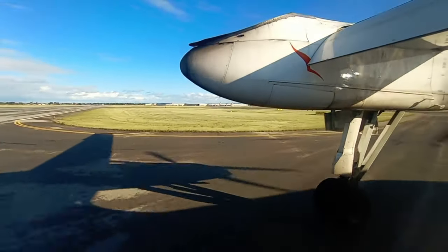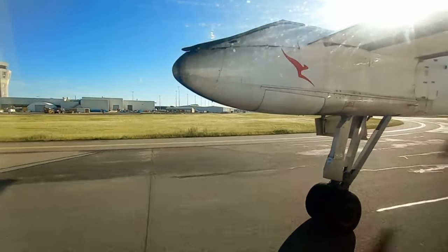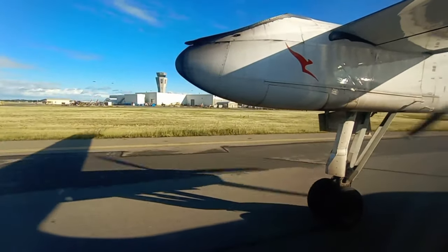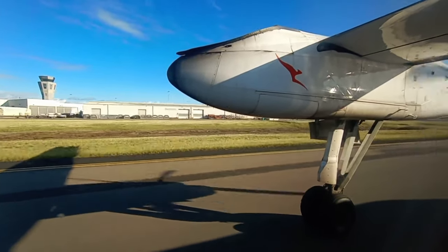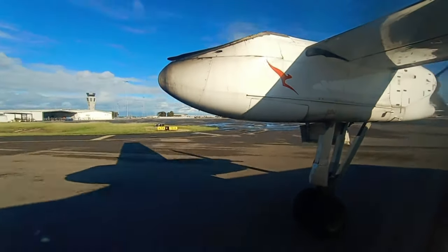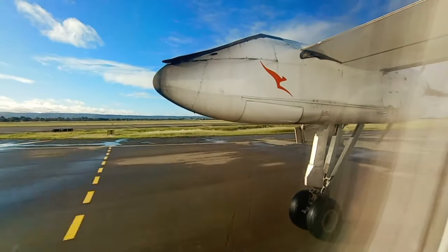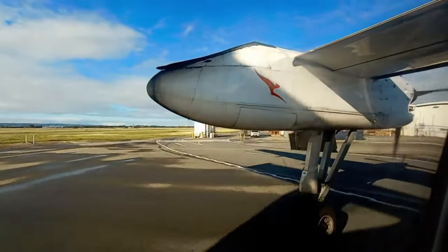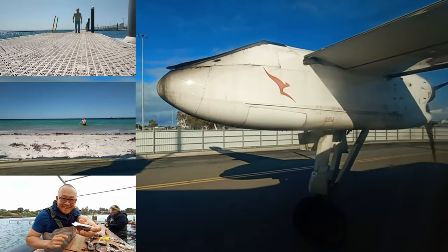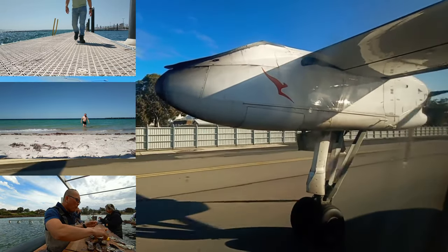Australia as a whole has been incredibly lucky in terms of being affected by COVID-19. Our strict border restrictions meant we've managed to keep infected numbers very low and manageable. Since international travel is out of the question, we can only travel within our own backyard — and we're blessed that my backyard of South Australia is almost the size of India. This flight marks the end of a series of Port Lincoln videos, and I really have to thank the pandemic for that, because I wouldn't have otherwise thought of heading there for a holiday.